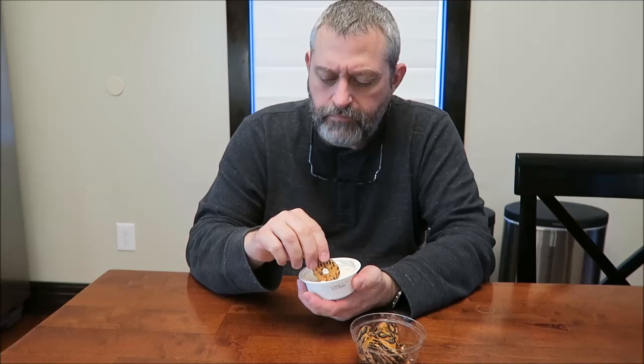You can definitely taste the caramel and the banana — not liking the pretzels though. The yogurt itself is really good; I like the caramelized banana flavor. It kind of tastes like a bananas foster kind of thing.